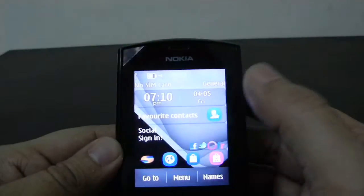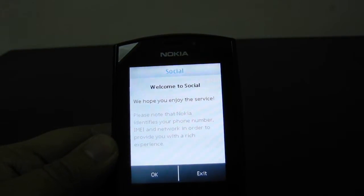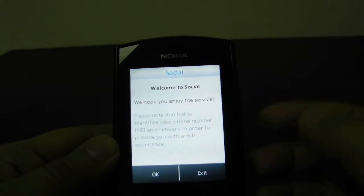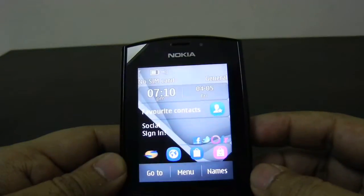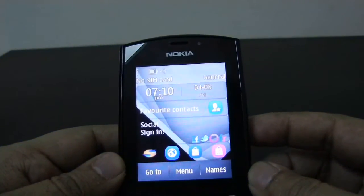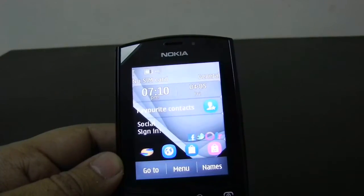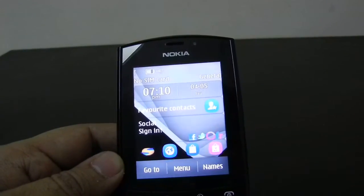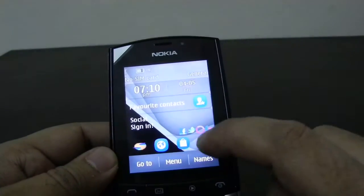Apart from this, the phone has a social application pre-installed from Nokia which allows you to add social networking accounts like Facebook, Twitter, Orkut, and others, giving you a central place to get updates from friends and relatives across all social networks. You just need to configure this application.